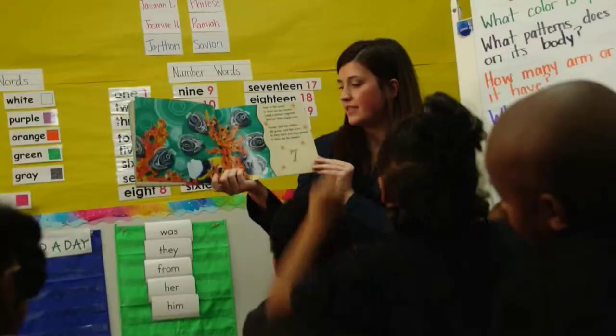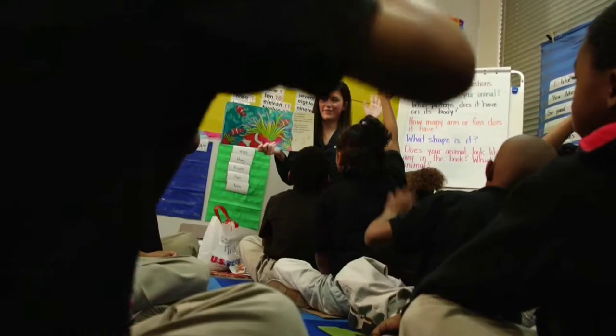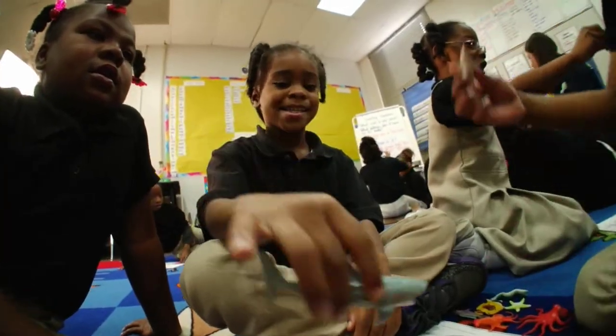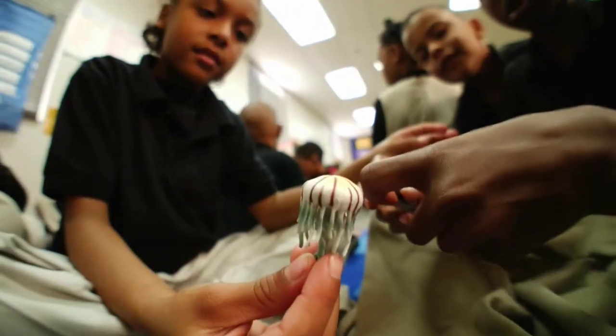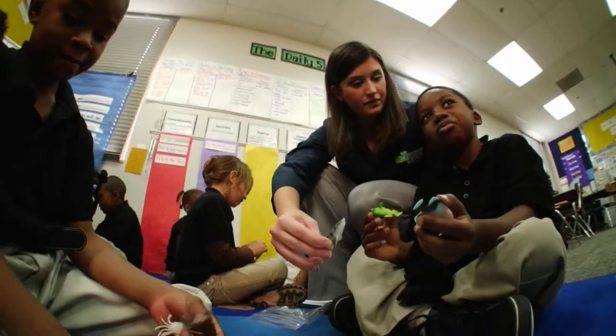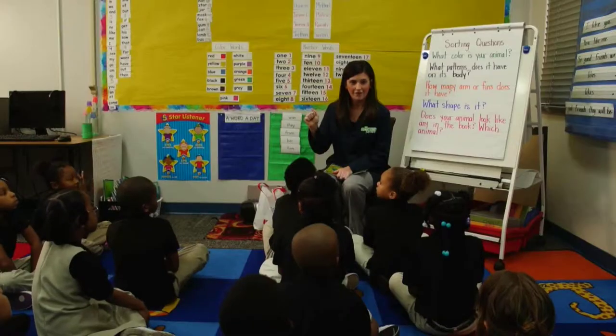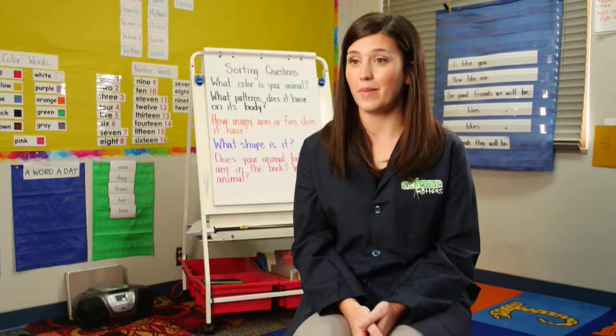We're going to start off our lesson today with the story 'Over in the Ocean in a Coral Reef' and talk about the pictures. We'll talk about sorting and using their observations — looking with their eyes and their ears and their senses. They're going to have actual ocean animals to look at and talk about, and I think it's going to have them ask more questions and want to learn more.